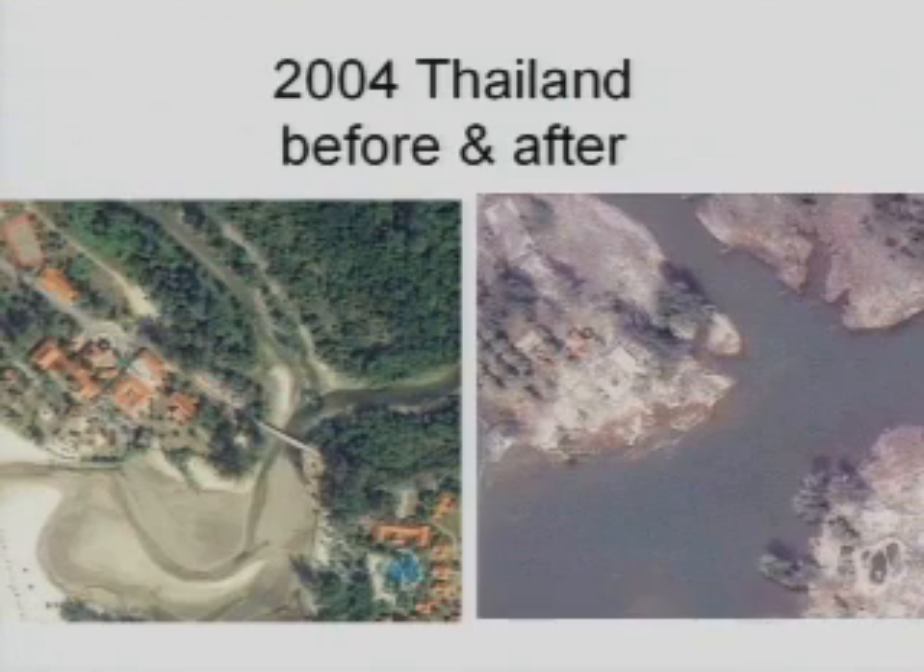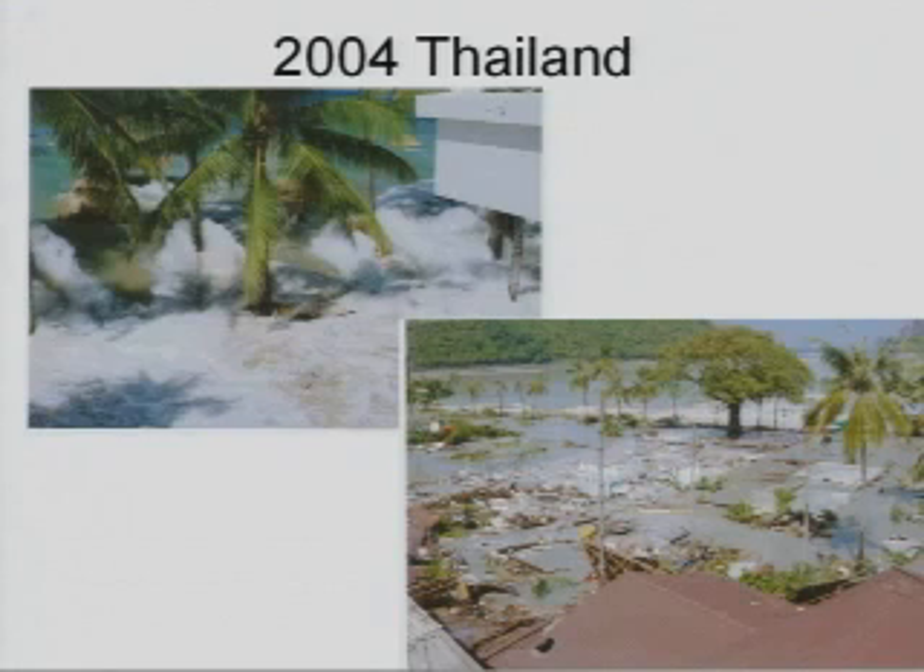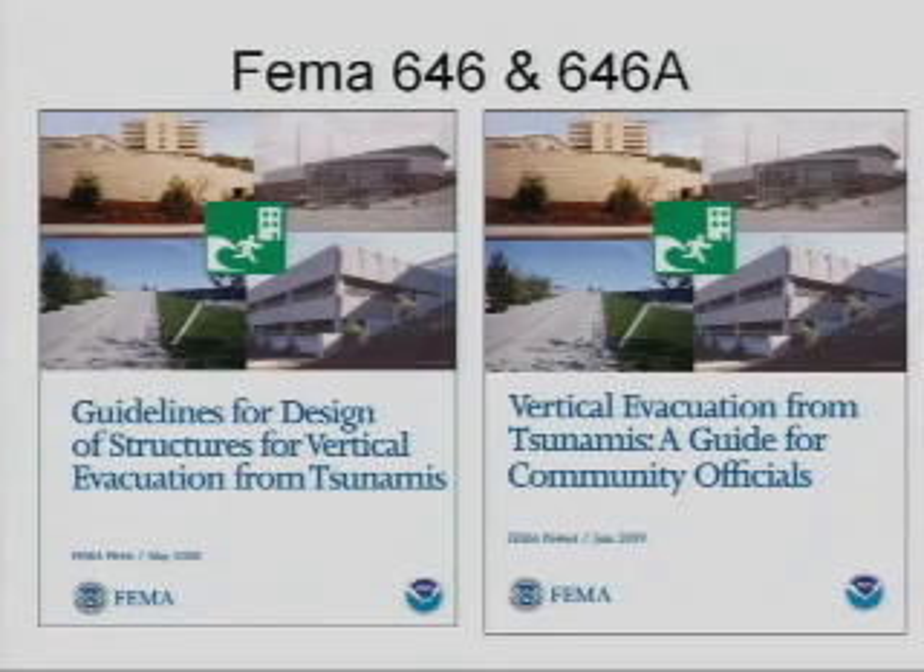This is a site that I visited in Thailand where the entire community was wiped out, including the bridge. Also in Thailand I visited this site and all of the light frame structures — the wood structures and the light frame metal structures — were washed away from the tsunami waves.